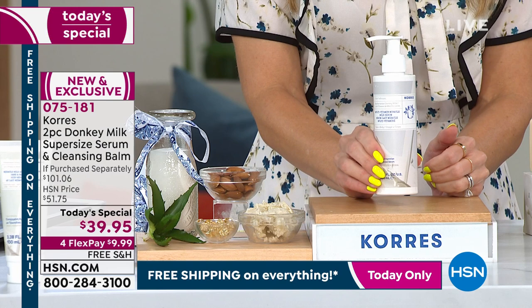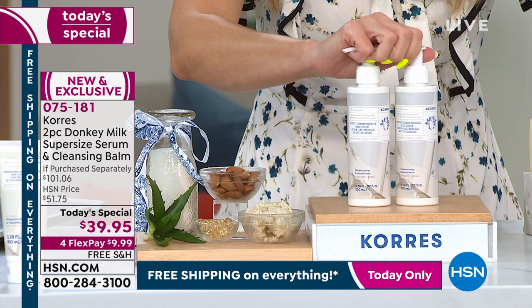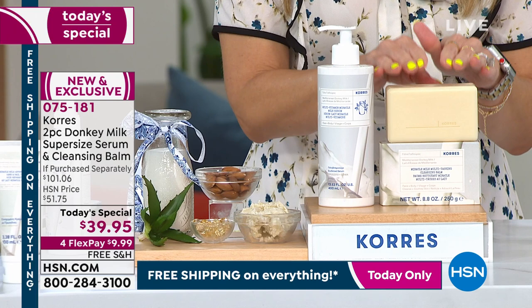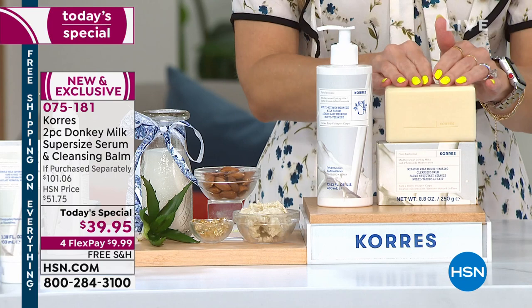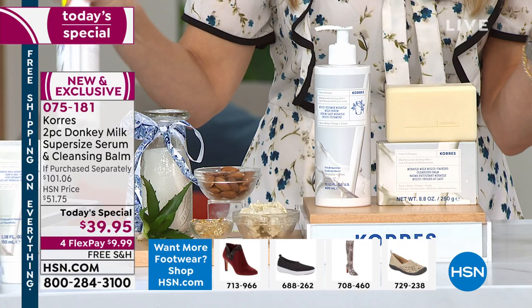The normal size is 6.7 ounces at $40 on HSN.com. For today's special — the very first donkey milk today's special ever — we give you two bottles, $40 each, poured into one super-sized world launch container of over 13.5 ounces. It still has the great pump. And as you just saw on Patsy's heels, we're also launching the donkey milk cleansing balm — not a bar of soap, but that powerful anti-aging donkey milk pressed into solid form. This is a $101 value.